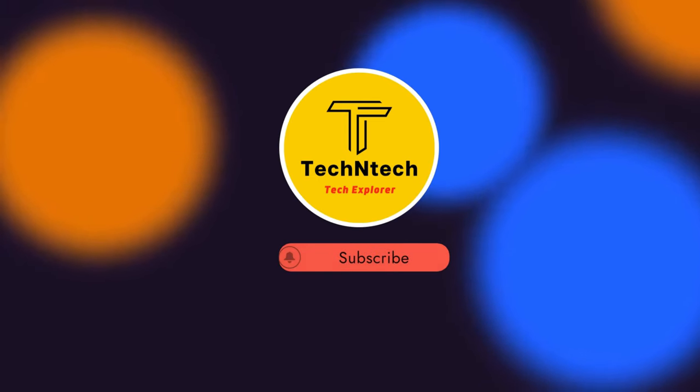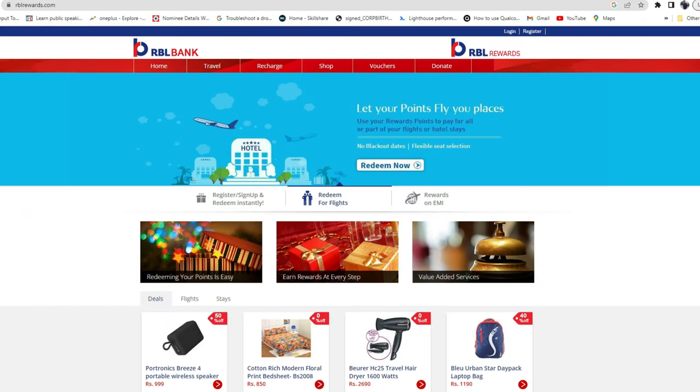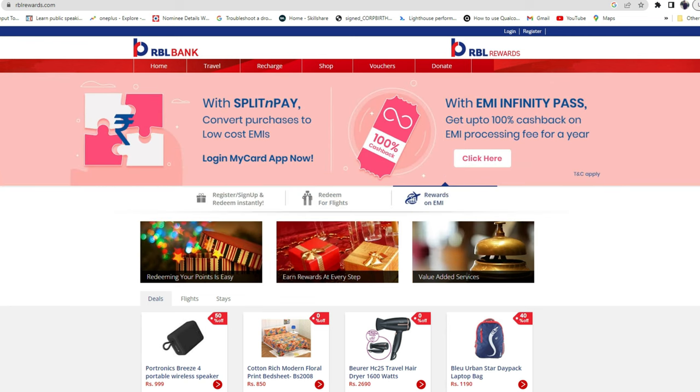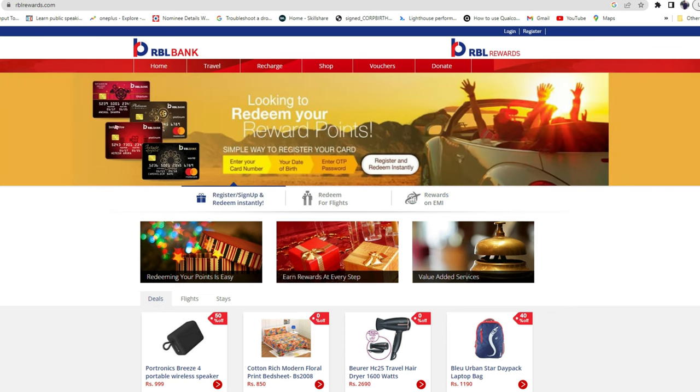Hey guys, welcome back to our channel. If you are new here, please subscribe. In this video, I'm going to show you how to redeem reward points on an RBL credit card — whether you are using a direct RBL credit card or a collaboration card like RBL with Bajaj Finserv.